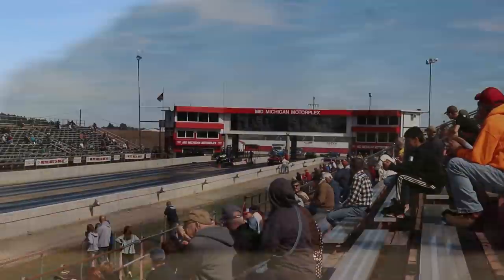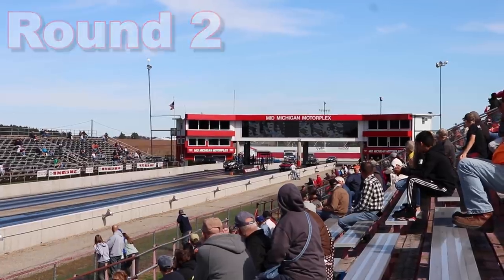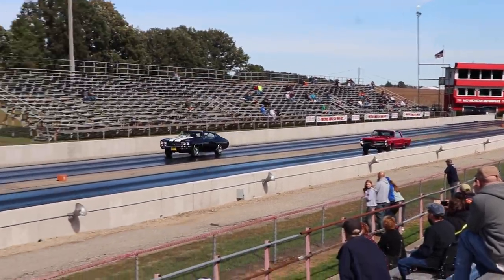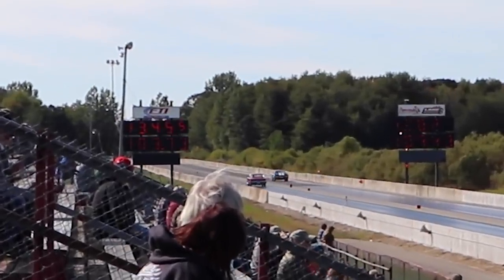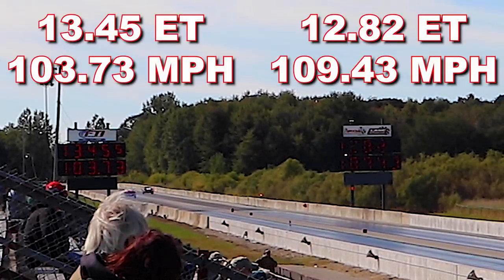1965 Pontiac GTO, owned by Lee Harms of Ankeny, Iowa. And the Chevelle wins again, this time running a blistering 12.82 second quarter mile at 109.43 miles per hour. But the GTO also showed improvement, running a 13.45 at 103.73 miles per hour.